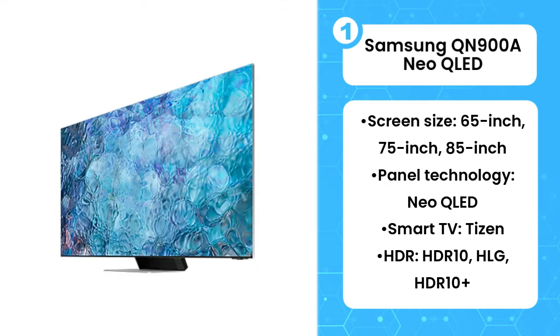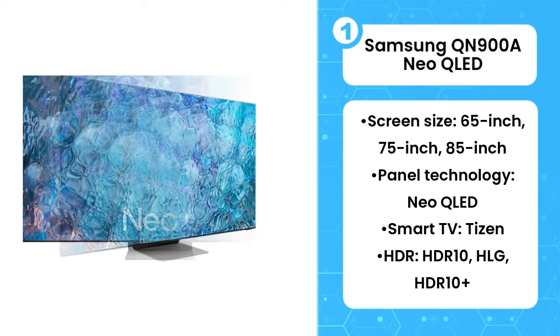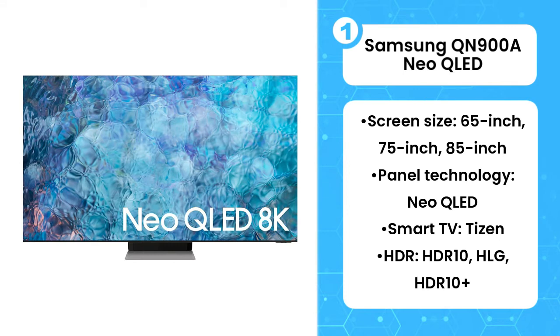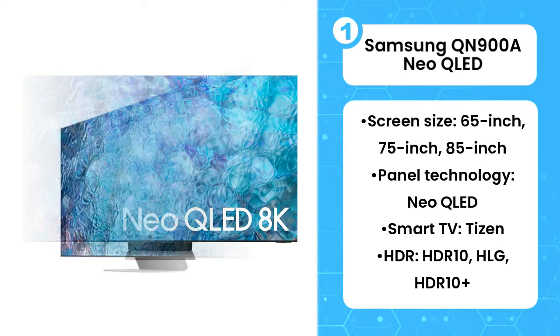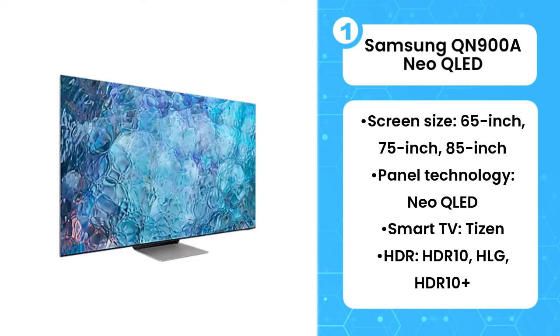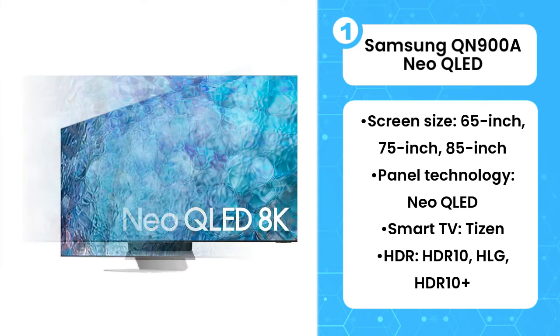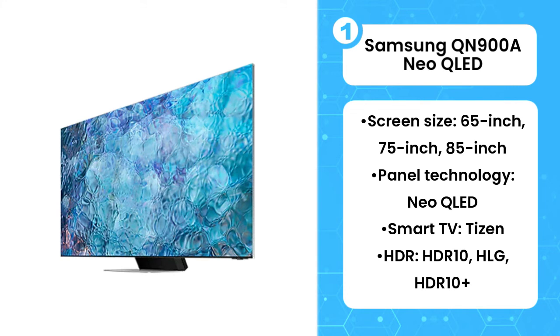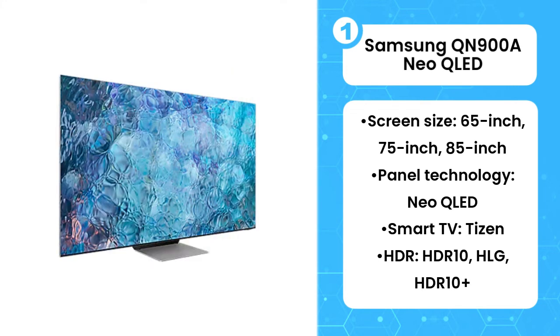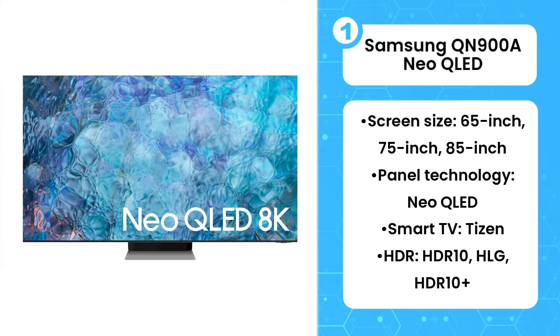Samsung's Quantum mini-LEDs are 1/40th the thickness of a regular LED, meaning thousands of smaller LEDs can be packed together in a much tighter fashion, allowing for far more accurate dimming zones and black levels that are practically indistinguishable from an OLED. Of course, that doesn't mean Samsung's Neo QLED is able to produce light and colors at the individual pixel level like an OLED TV can — only that it does a comparable job when it comes to contrast.